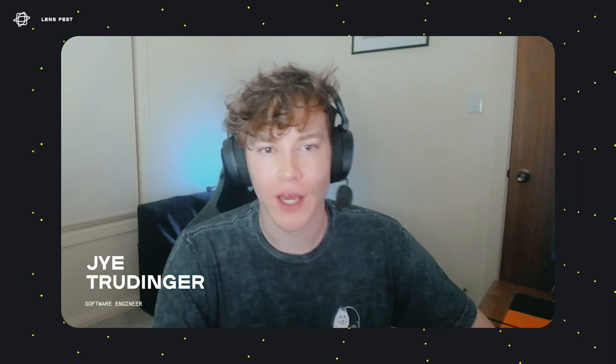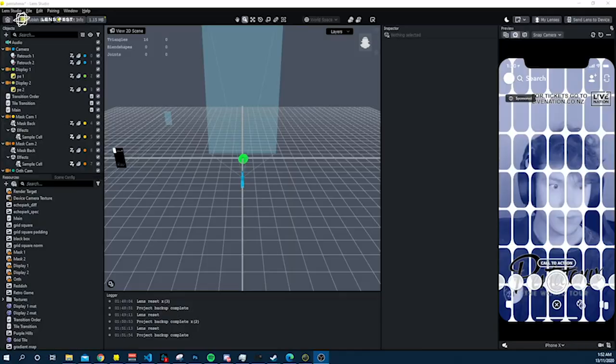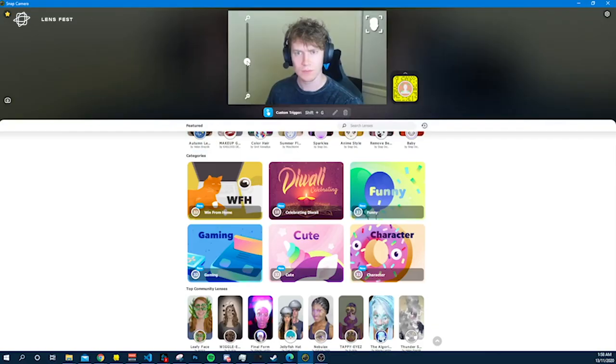I'm Jai Trudinger, better known online as Chini the Woo. I'm from Adelaide, Australia, and I make lenses. I like making memes and I just like making anything really. In terms of building things, building lenses that people can use in their own content to help enhance their own content — it's something I keep doing. I want to keep improving on it, keep building these tools to show that AR can be such a huge tool to help improve and enhance people's content.